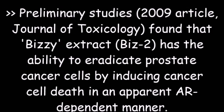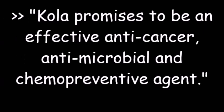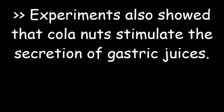Preliminary studies found that busy extract has the ability to eradicate prostate cancer cells by inducing cancer cell death in an apparent AR-dependent manner. In 2014, a study published in Advances in Biological Chemistry suggested that kola nut shows promising results against microbes, surpassing the effects of antibiotics. They further concluded that kola nut promises to be an effective anti-cancer, antimicrobial, and chemopreventive agent. Experiments also showed that kola nuts stimulate the secretion of gastric juices, thereby having the ability to aid digestion.